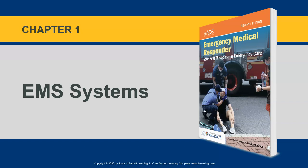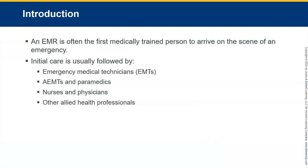The first thing I want to talk about is what an EMR is and what an EMR does. The EMR is typically going to be the first medically trained person to arrive on the scene of an emergency. That's not always the case — maybe in some cities they have all paramedics, all ALS. But traditionally, when you're talking about volunteer fire services or maybe even in the oil field, you might have someone with an EMR certification who's going to be the first one to arrive on scene.